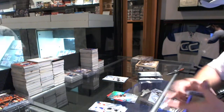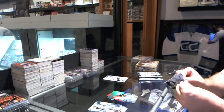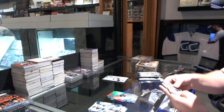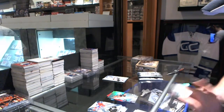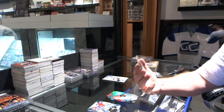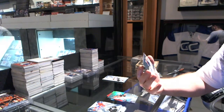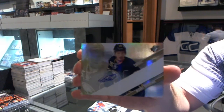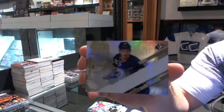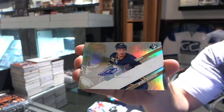We have a Hampus Lindholm for the Anaheim Ducks. Oh, that's gross. Buffalo, you are killing this — numbered 10 of 15, Rookie Autograph for the Buffalo Sabres, Mikkel Grigorenko. 10 of 15, Grigorenko Autograph.